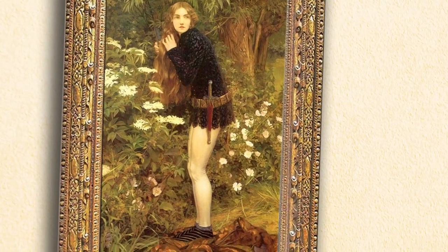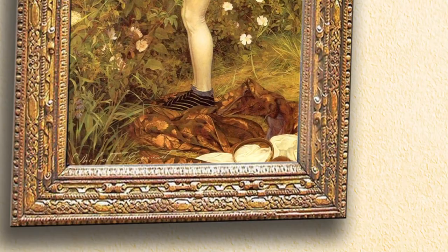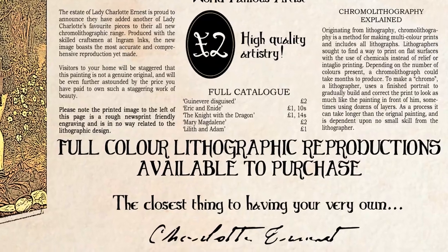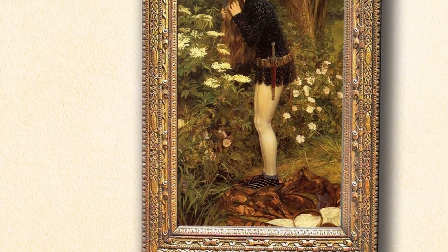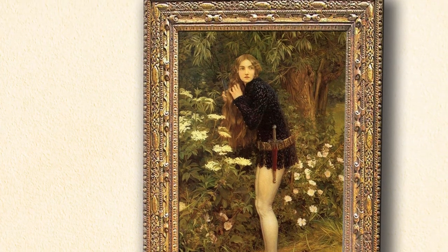Of the two, Painting A looks more like the lithographic print that was sold as a poster. It also includes in the bottom corner a faint signature which exactly matches that of Charlotte Ernest. Painting B has similar brushwork to Ernest's earlier work and the canvas is slightly more worn, suggesting age. The decision was made to hang both up in the gallery until someone was able to identify which one of the two was genuine.